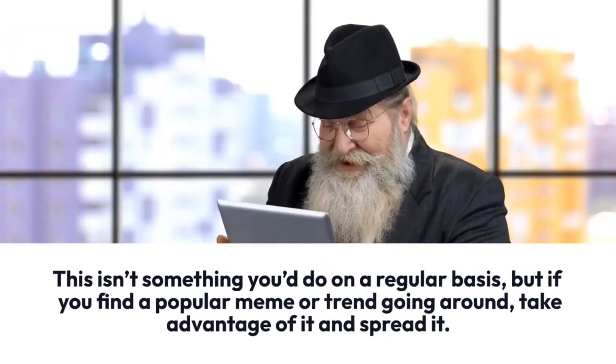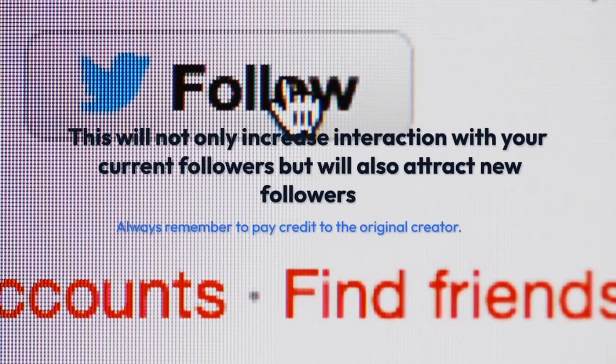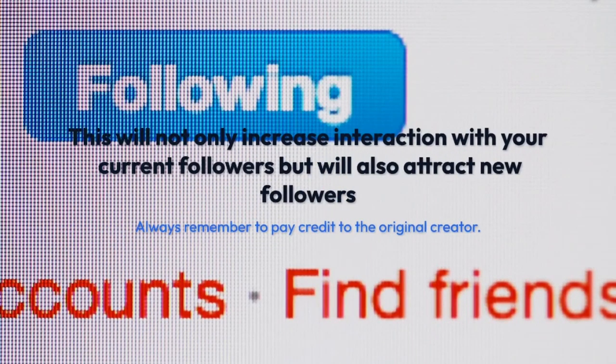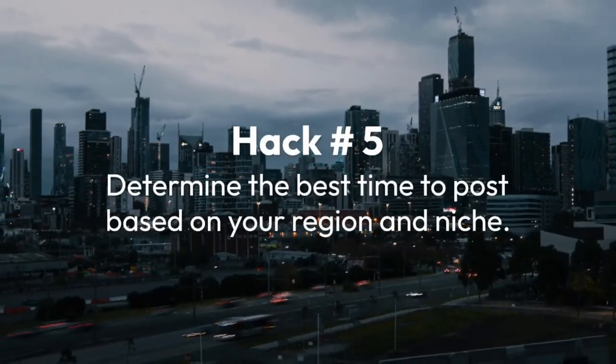This isn't something you do on a regular basis, but if you find a popular meme or trend going around, take advantage of it and give credit. This will not only increase interaction with your current followers but will also attract new followers. Always remember to give credit to the original creator.